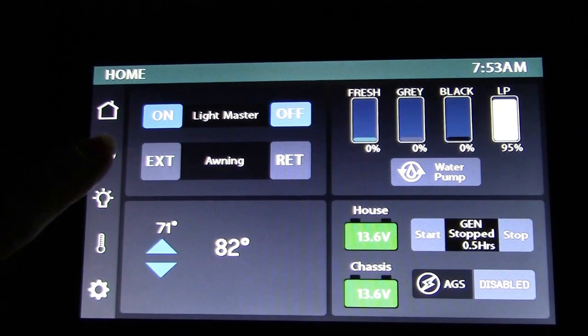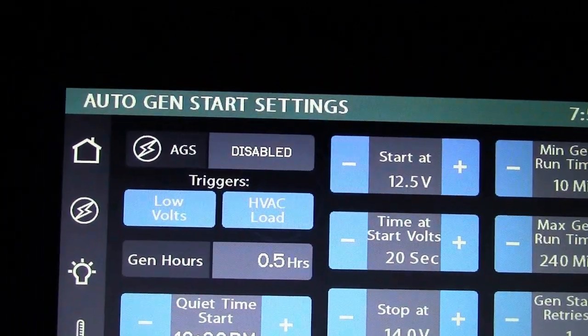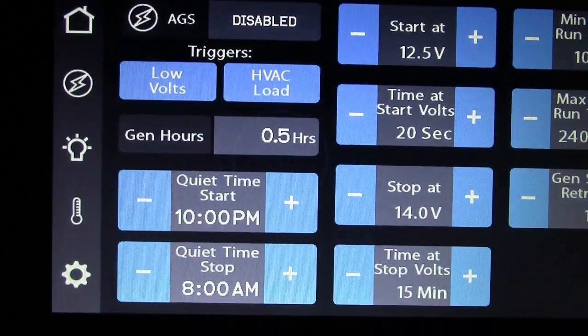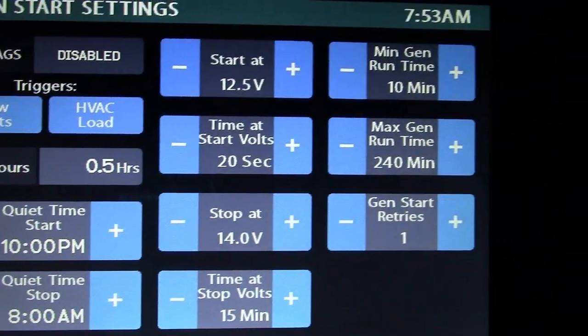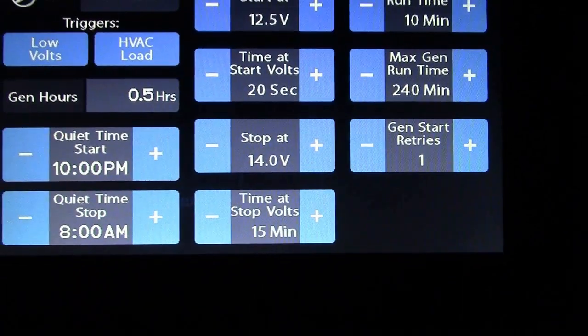Under the generator, you have many options. You can set your generator to come on at a certain time and turn off at a certain time, or you can do it manually. There are so many options.